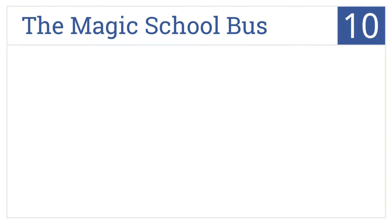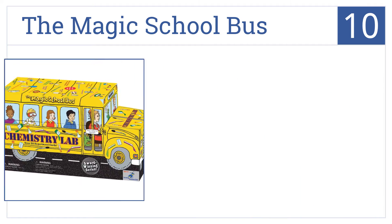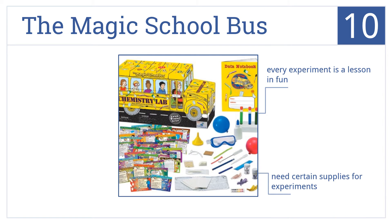Starting off our list at number 10, embark on a wild ride with the Magic School Bus and explore the field of chemistry with 51 colorful experiment cards and a data notebook. This is a great supplement for homeschooled kids and every experiment is a lesson in fun, but you do need certain supplies for some experiments.